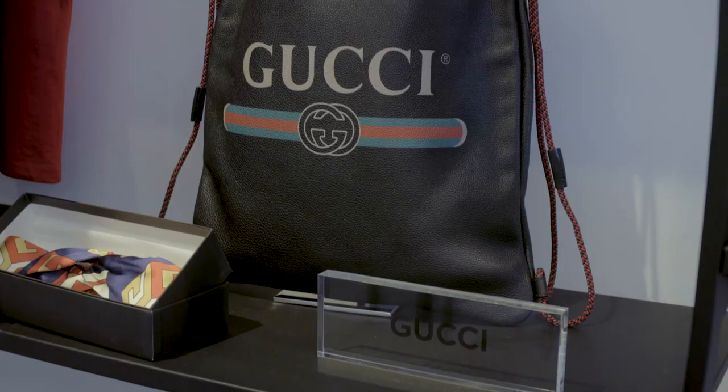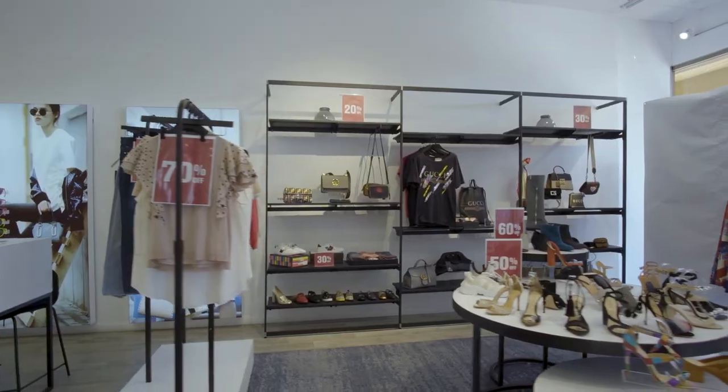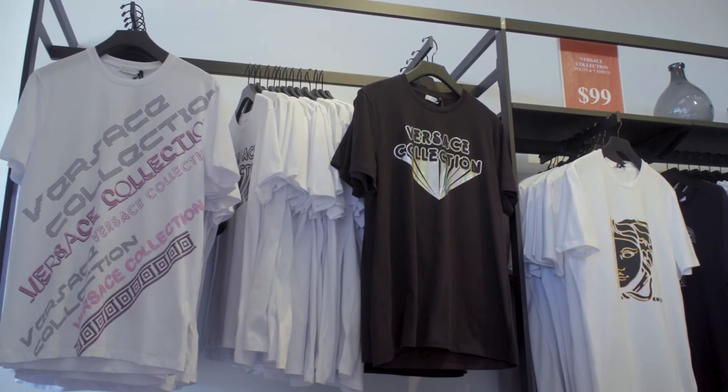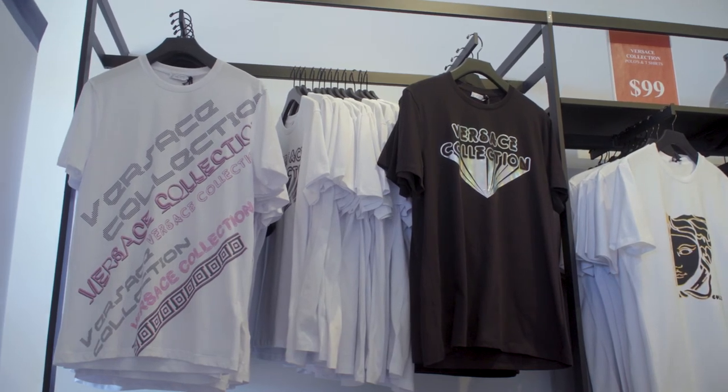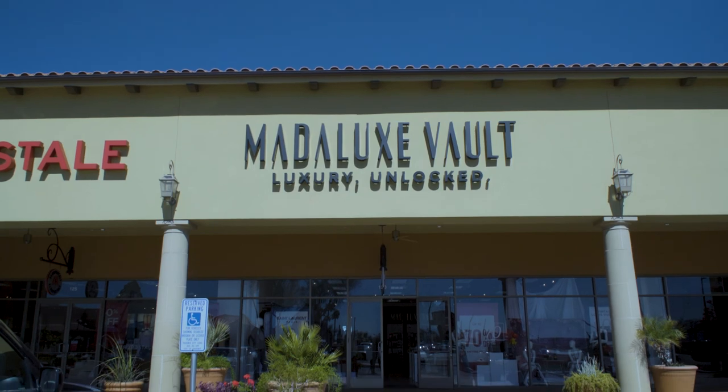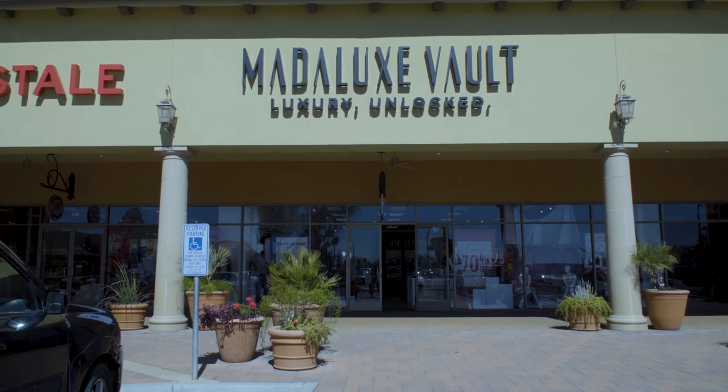I'd love to invite you all up to see us here at Madelux Vault. We have so many beautiful things to show you from Gucci to Stella McCartney to Versace to Fendi. Even our Versace t-shirts — those normally are about $250 — they're only $99 every day. So come and see us, we'll open a bottle of champagne, bring your friends, we can't wait to meet you.